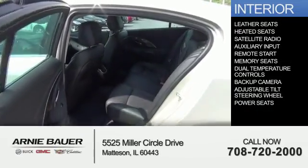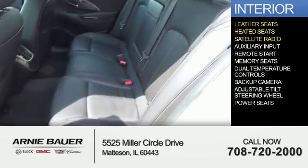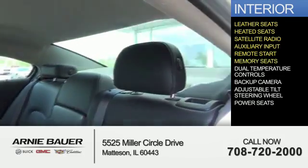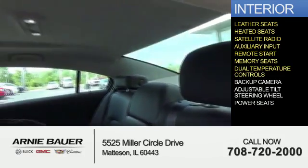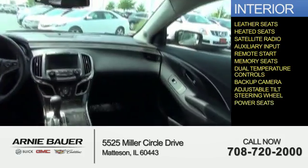Inside you'll find leather seats, heated seats, a satellite radio, an auxiliary input, remote start, memory seats, dual temperature controls, a backup camera, an adjustable tilt steering wheel, and power seats.